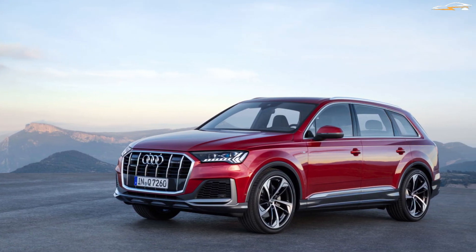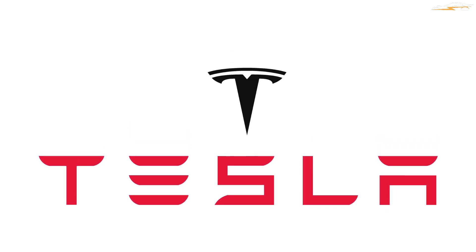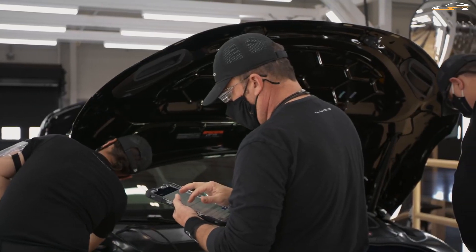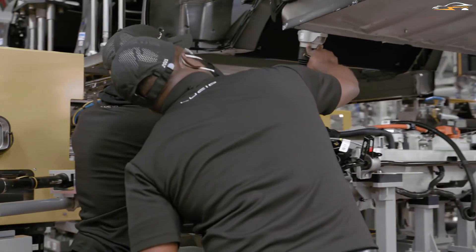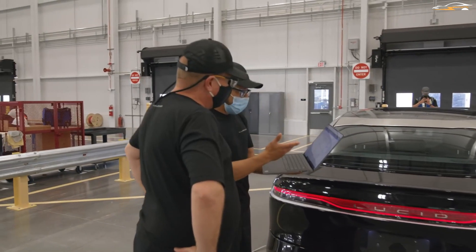One advantage the California-based startup has — just like Tesla, where Rawlinson was once chief design engineer — is that most of its manufacturing is done in-house, from the design to the battery and electric motor. Rawlinson believes in vertically integrating manufacturing: "Ensuring the quality of our product is too precious, too critical an activity to entrust to a third party. We have to control our own destiny." To that end, Lucid is building a brand new greenfield car plant in Arizona costing billions of dollars.